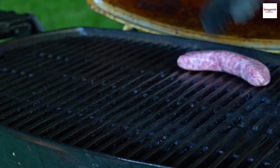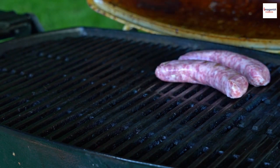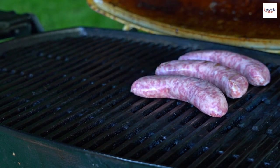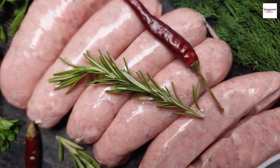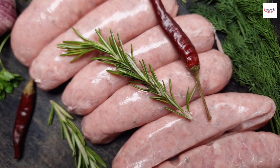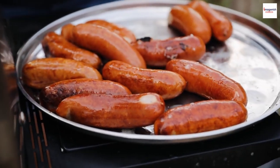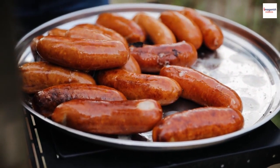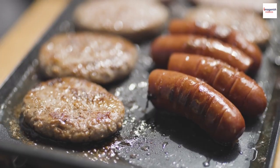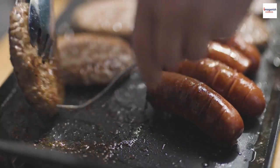There you have it, fellow food explorers — Nem Nun, a dish that transcends taste to connect people through culture and tradition. Its fascinating history, unique ingredients, and cultural significance make it a true gem of Vietnamese cuisine. So the next time you're in Vietnam or at your favorite Vietnamese restaurant, be sure to savor a plate of Nem Nun. And remember, it's not just a meal — it's a piece of Vietnam's rich culinary heritage.